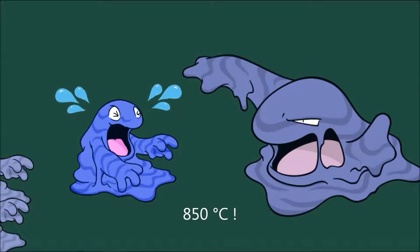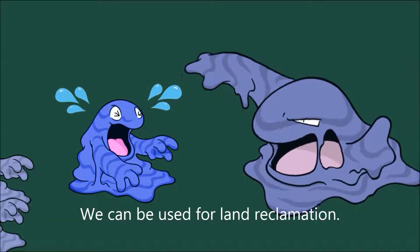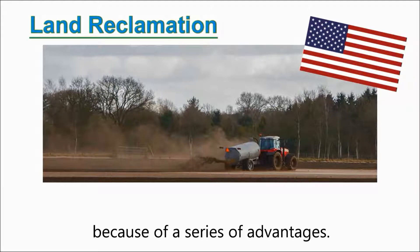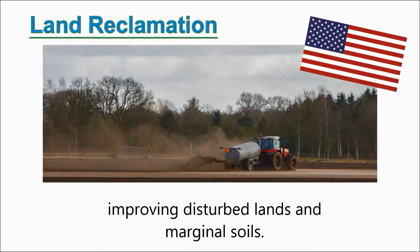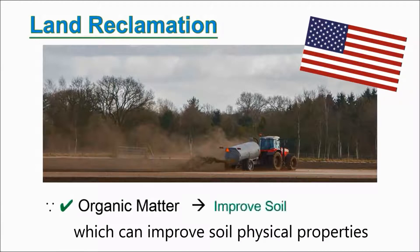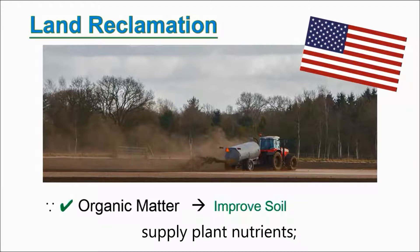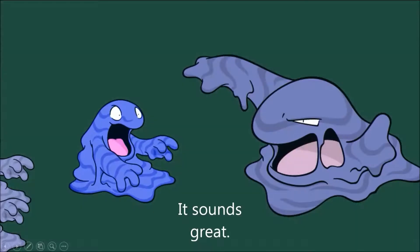850 degrees Celsius — it sounds terrible. Are there any alternative options for treating us? We can be used for land reclamation. This method is widely used in foreign countries, especially in the United States. We have several characteristics that make us suitable for reclaiming and improving disturbed lands and marginal soils. One of the most important things is that we have abundant organic matter which can improve soil physical properties by increasing water holding capacity, increase the soil cation exchange capacity, supply plant nutrients, and enhance the rejuvenation of microorganism populations and activity.